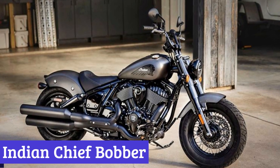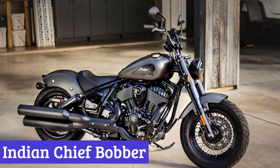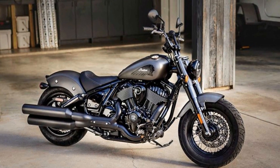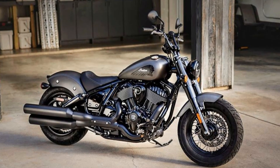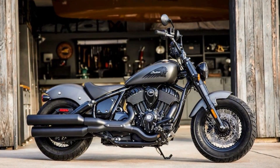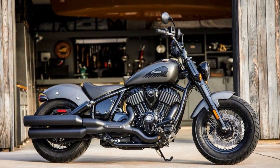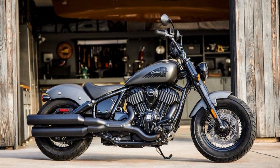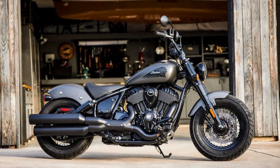Number 3: Indian Chief Bobber. The Indian Chief Bobber is a work of art on wheels that exudes a sense of mystery and intrigue. Its blacked-out bobber style is reminiscent of the golden age of American motorcycling, where riding was more than just a mode of transportation — it was a lifestyle.